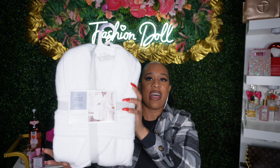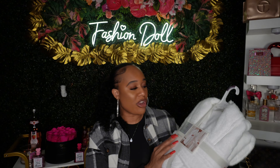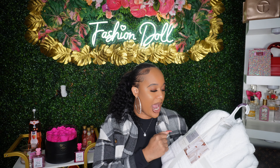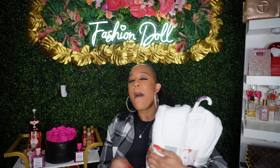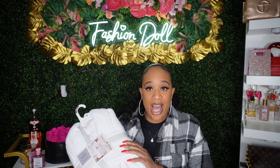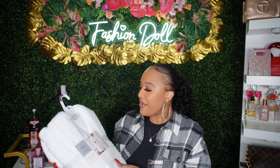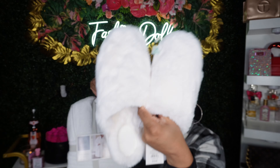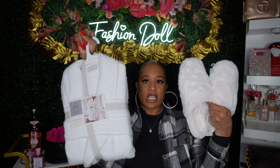First we have this spa robe, and this is from the brand Threshold. Y'all I've been searching high and low for a spa robe, so this is a spa plush bath robe — it's definitely giving hotel vibes, you know when you go to a nice hotel and they have the little spa robes hanging up for you. This is definitely it — it retails for $50. And then I just got some slippers to match my robe, this was $10.